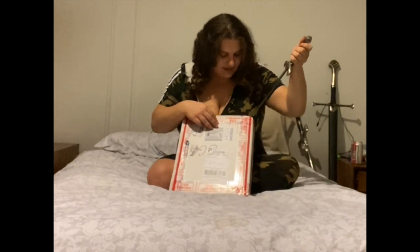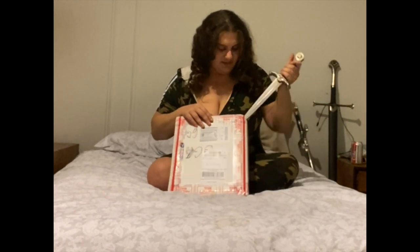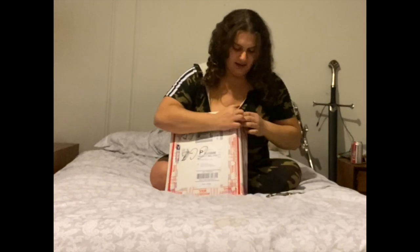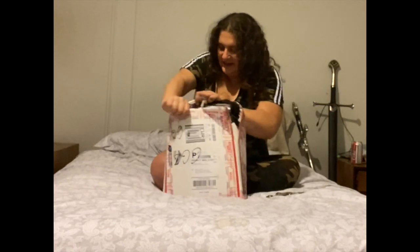It's very well taped. So really, the first part of this unboxing video is me jabbing aimlessly at a box with a dagger. And then ripping at it. Okay. Let's see.